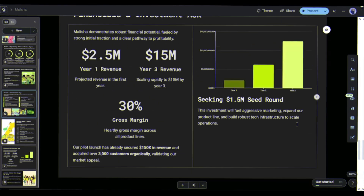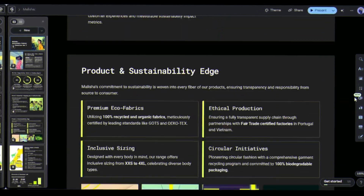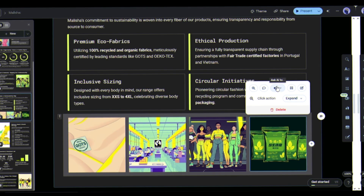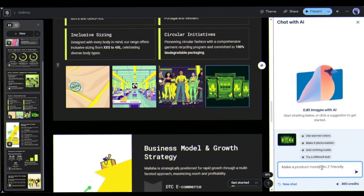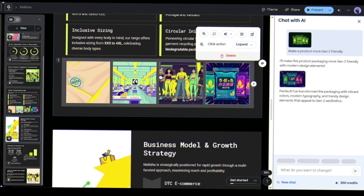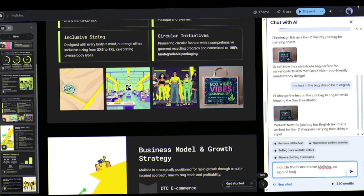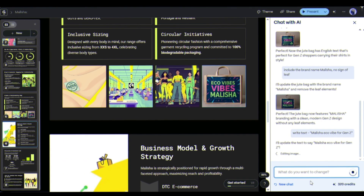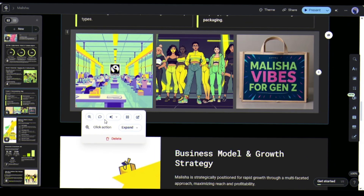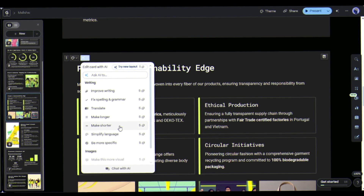Look at the beautiful visuals. You can edit as per your need. Best part? You can talk to it like a human. Suppose I want to change the product image — just ask AI to make a product more Gen Z friendly, and Gamma restructures automatically. Gamma changes the visual. Here, I want to remove the leaf image and add a brand name in the juiced bag — and the result is amazing. You can also delete an image you don't like, or shorten or lengthen your text.